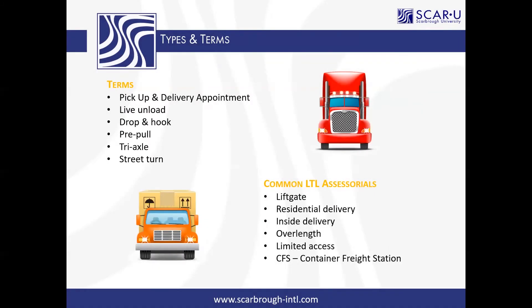We're unloaded. Live unload and drop and hook. With a live unload, the driver stays with the trailer and is unloaded while he's in the dock. Versus a drop and hook, where the driver would come in, drop the trailer — usually the carrier would have a trailer pool established there — drop, take it empty, and then leave, or pick up another loaded trailer while they're there.